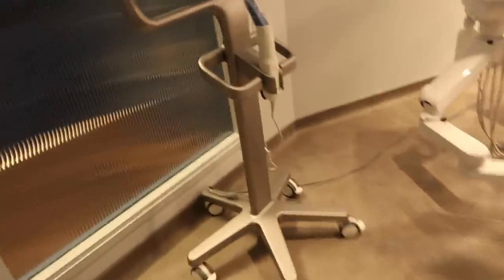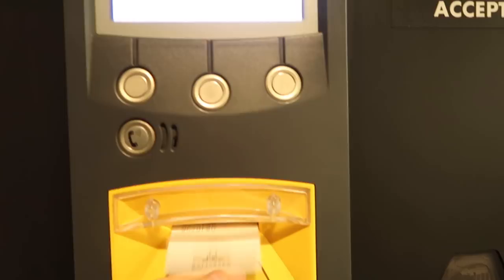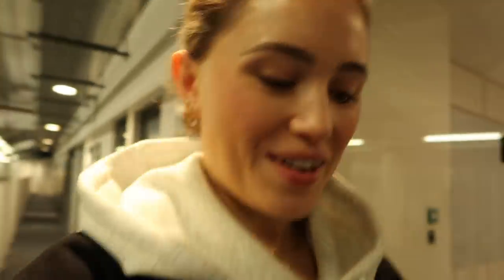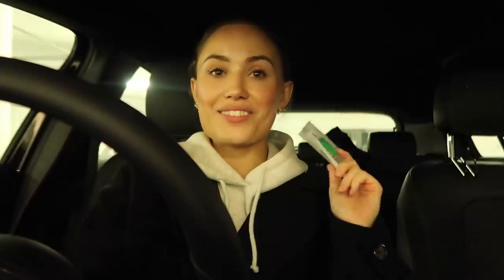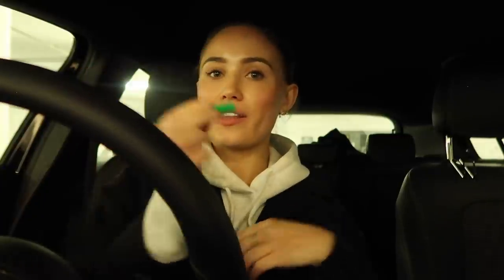Oh my god, this new practice is huge — it's literally like a spa! I've just finished my dentist appointment. Such a gorgeous, modern, clean new practice. I got to see Dr. K and everyone there. I've got roughly another 10 weeks — maybe two to three months — left to go. They also took off my little attachments, which feels really weird after feeling like I've had braces for the last six months. I've got fresh new aligners, and they give you one of these chewy things to mold the retainer to your teeth.